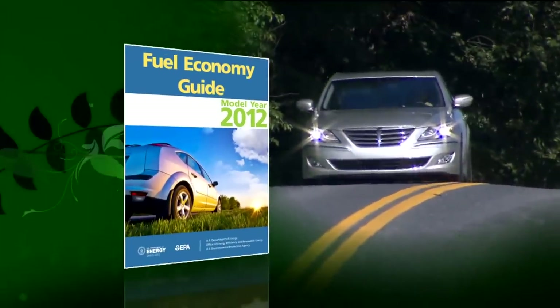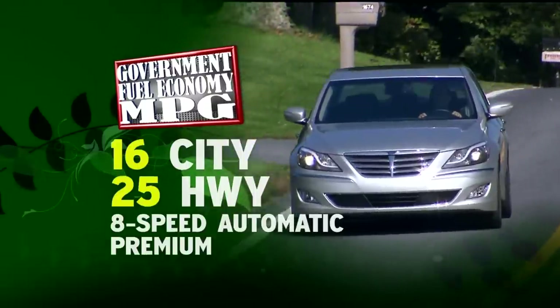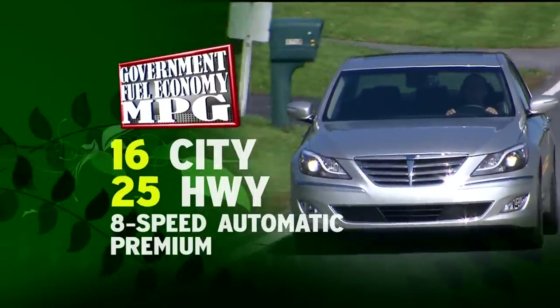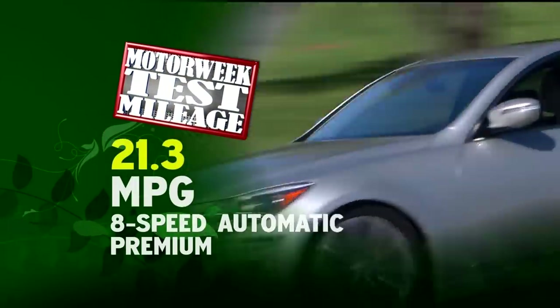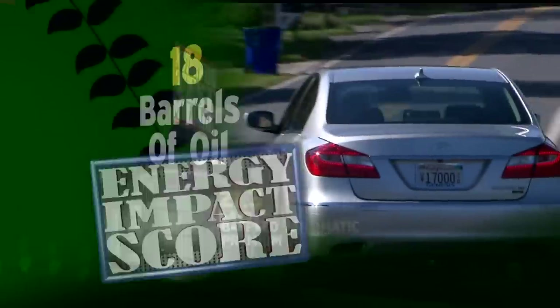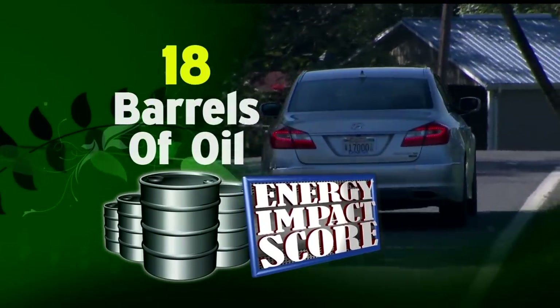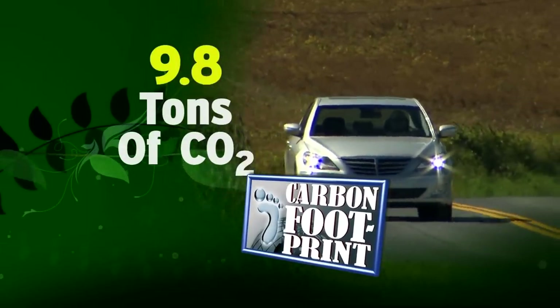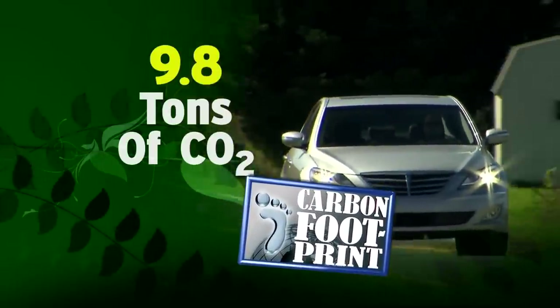Government fuel economy ratings for the 5.0 R-Spec are down slightly from the 4.6, at 16 city and 25 highway. We averaged 21.3 miles per gallon of premium fuel in mixed driving. This keeps the energy impact score of 18 barrels of oil per year and carbon footprint of 9.8 annual tons of CO2 on the thirsty side of average.